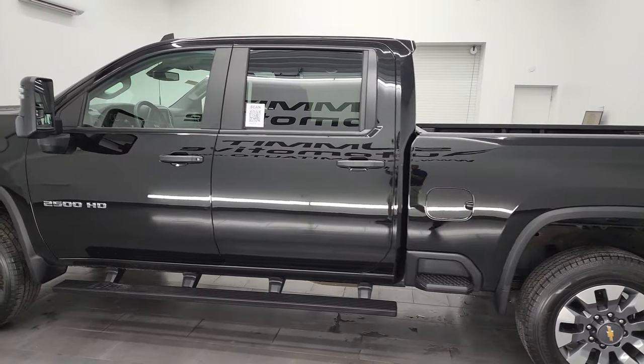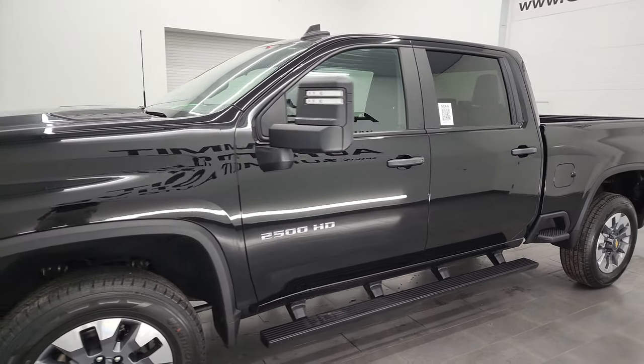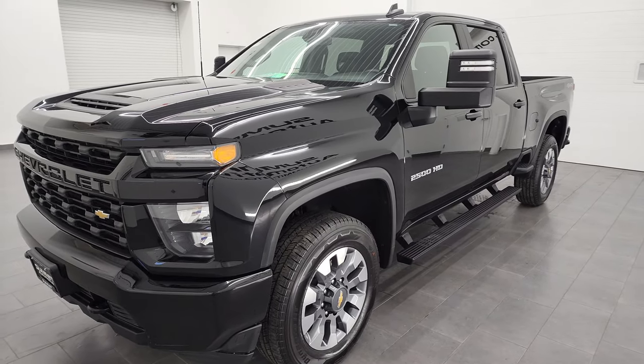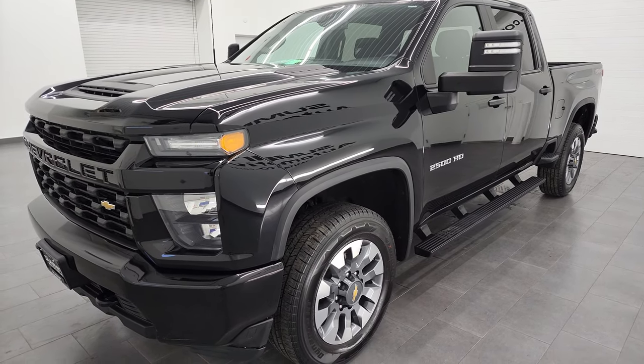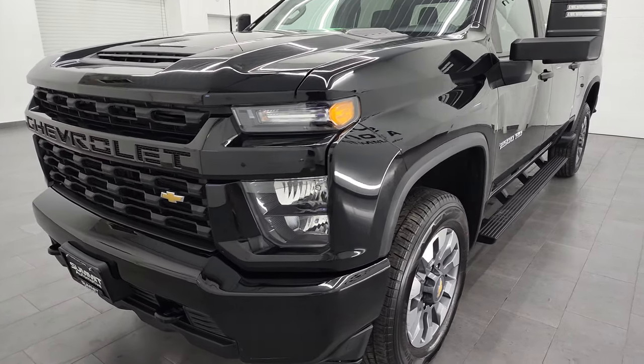This 2021 Chevy Silverado 2500 has the 6.6 liter V8 gas engine. It puts out 401 horsepower, paired up with the 6-speed automatic transmission. This truck has been fully safetied and inspected by our service shop, has a fresh oil and filter change, brand new tires, and is 100% ready to go.